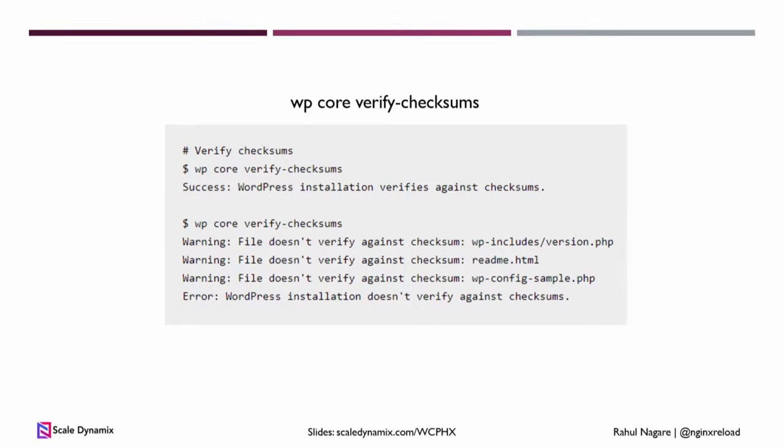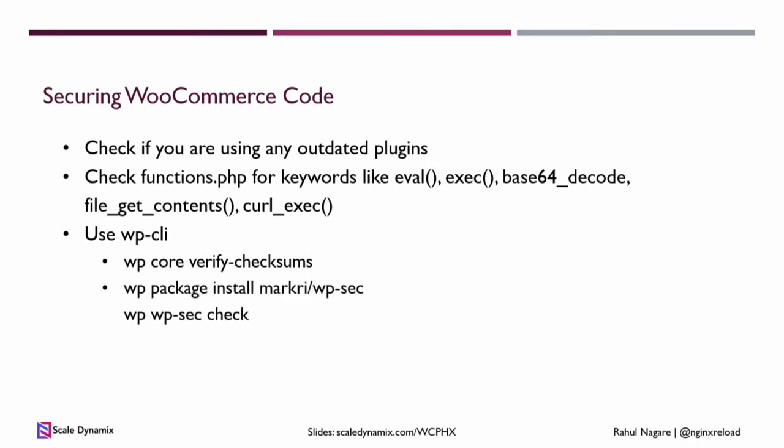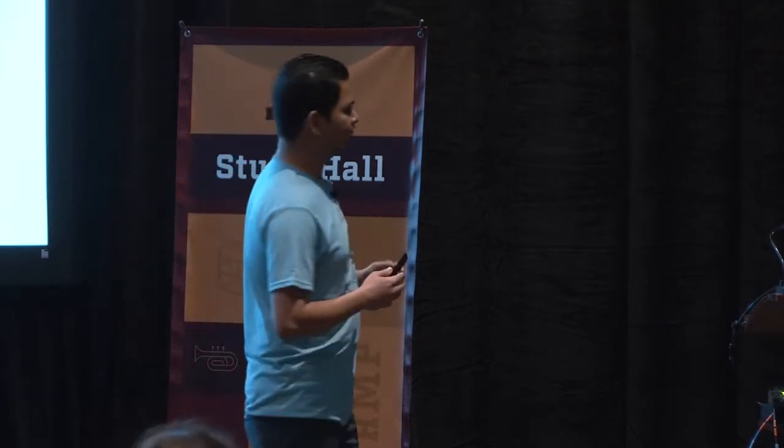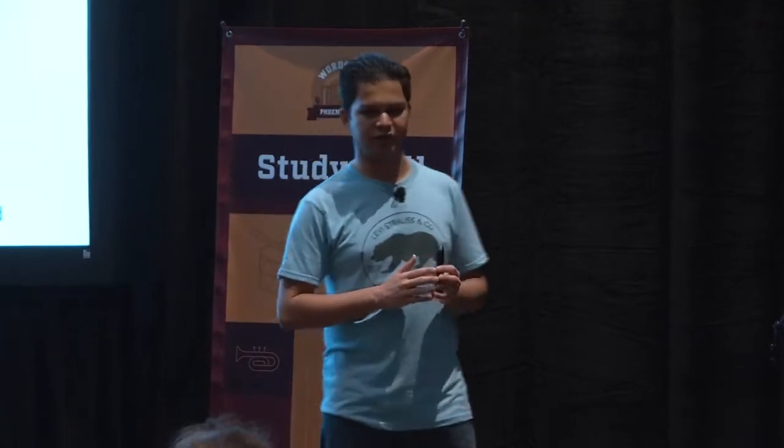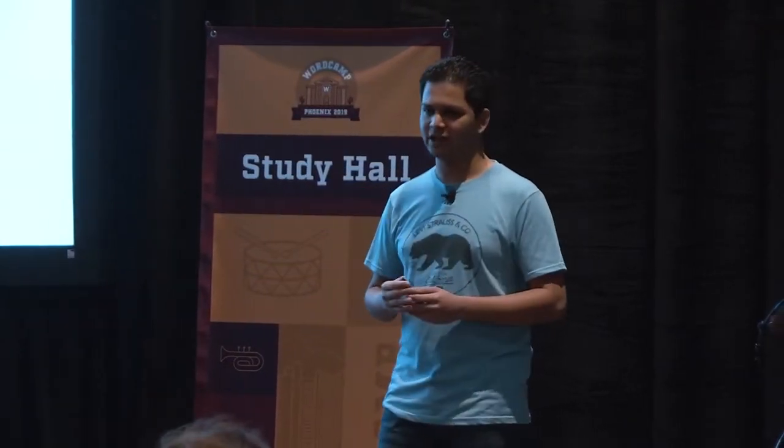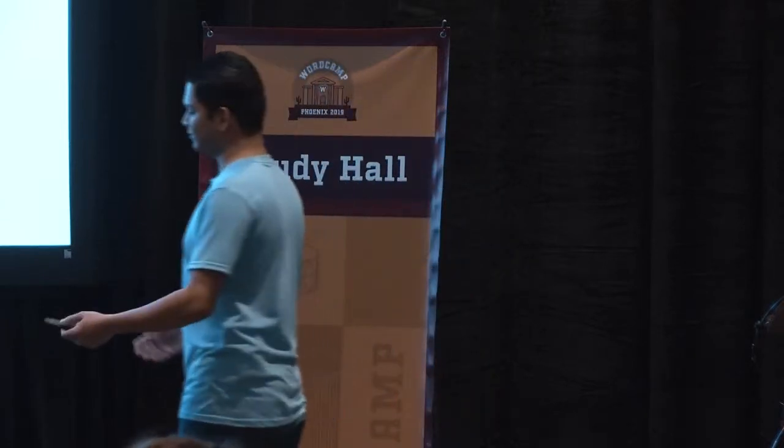If your core files have been modified, you can restore them from a backup or download the WordPress zip file from WordPress.org. This will make sure your core WordPress functionality is not compromised. You can also install a WP-CLI extension that checks all your themes and plugins for any known security issues using an up-to-date database, just like the antivirus on your laptop. Even if you're using a well-known plugin that has a security issue this week, this command will catch that and tell you to fix it.